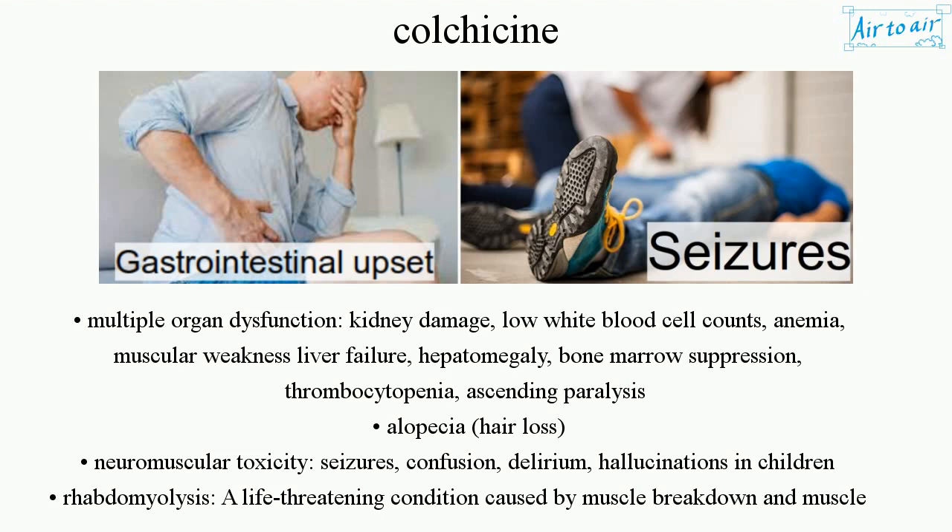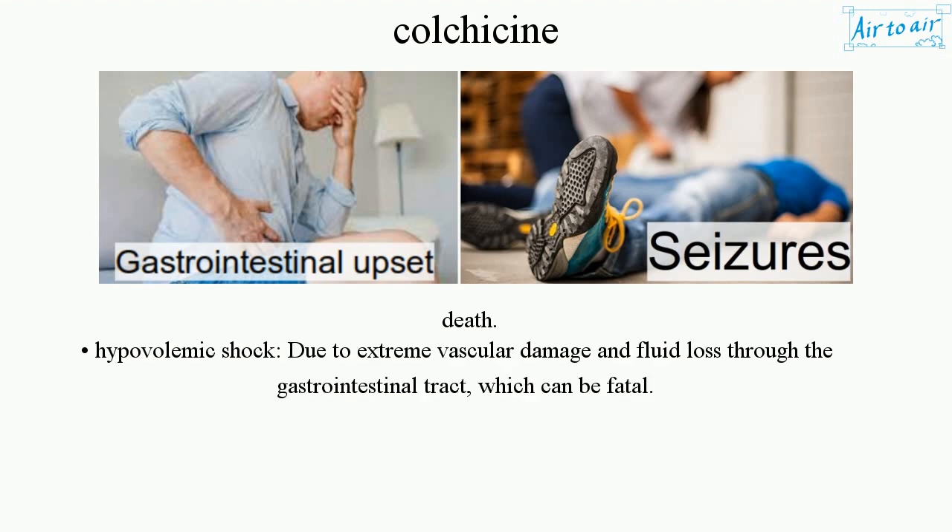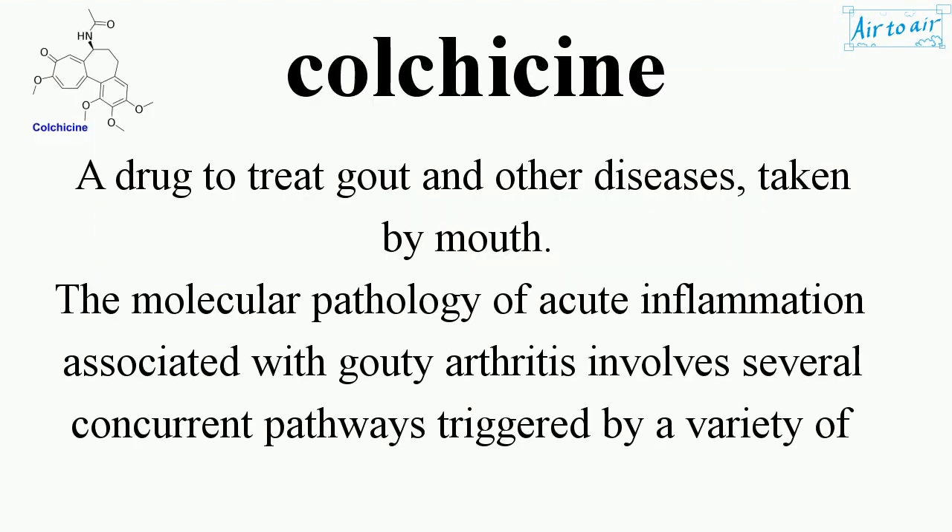Further serious effects include seizures, confusion, delirium, and hallucinations in children. Rhabdomyolysis — a life-threatening condition caused by muscle breakdown and muscle death — and hypovolemic shock due to extreme vascular damage and fluid loss through the gastrointestinal tract, which can be fatal.